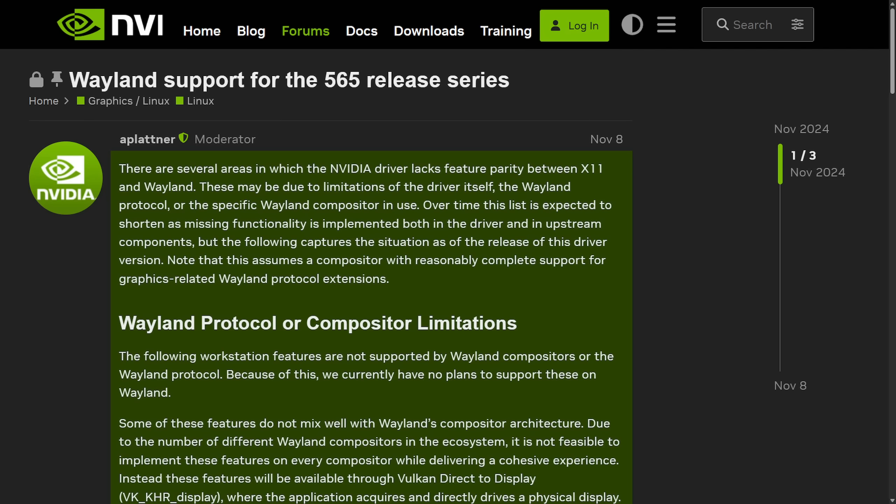They announced upcoming improvements including multi-monitor VRR support, better handling of display MUX on desktops, and more display pipeline features including warp, blend, and pixel shift. The bottom line was that Wayland support is improving on NVIDIA and the proprietary driver developers have their eye on Wayland — it's becoming more important and they're making future developments with Wayland in mind.